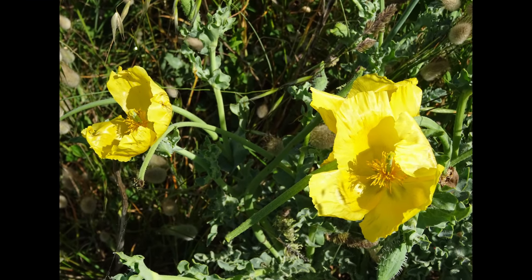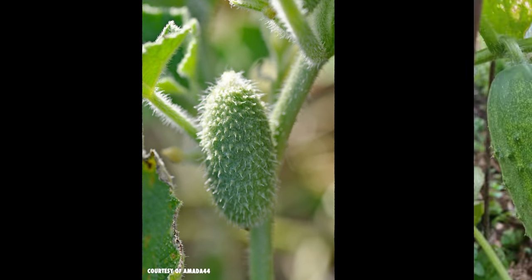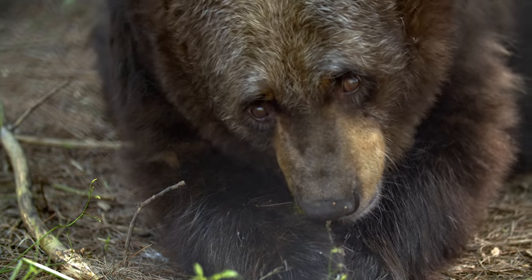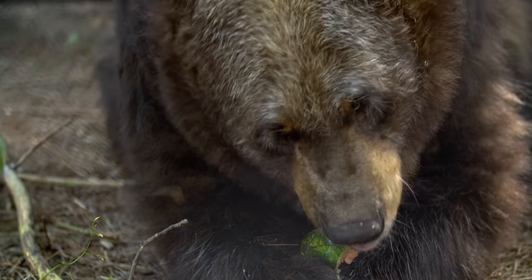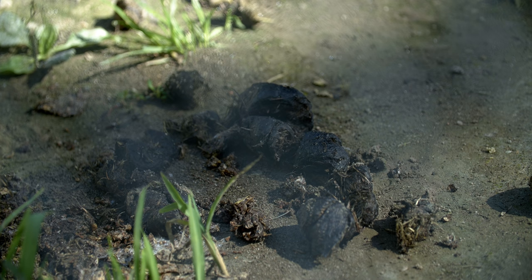The squirting cucumber has pretty little yellow flowers and fuzzy fruits that vaguely resemble its edible namesake. Other members of its family rely on animals to eat those fruits and disperse the seeds through their feces. But squirting cucumbers take a slightly different approach — they spread their seeds using one of the most dramatic dispersal methods in the world. They explode.